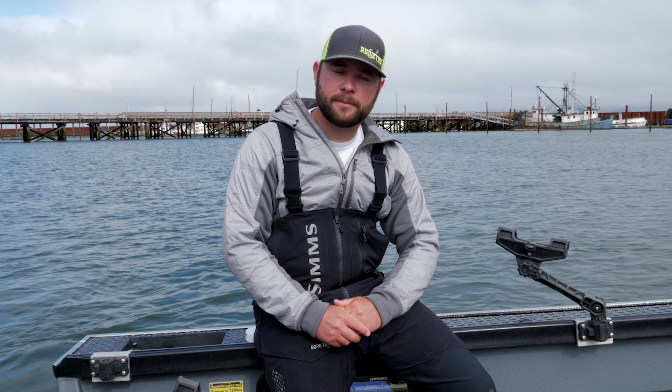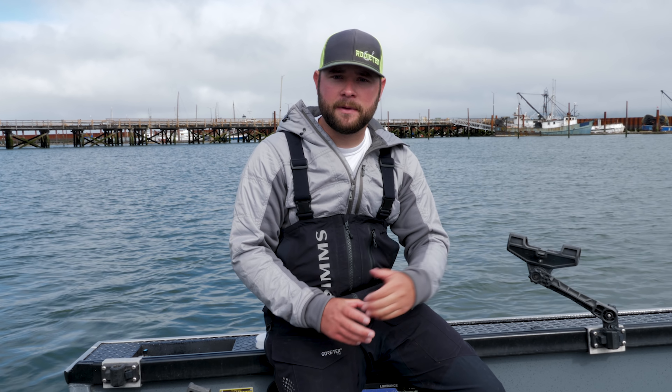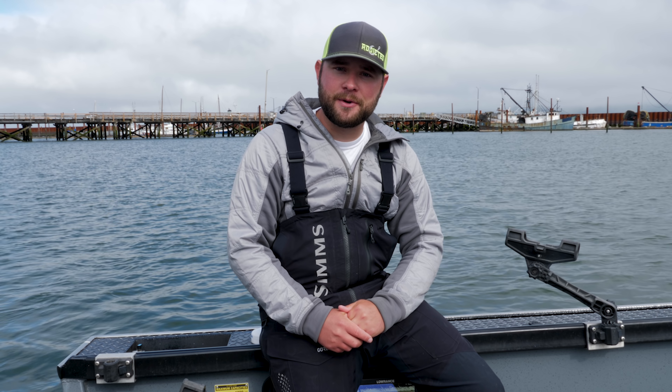Thank you guys for watching. That was a brief explanation on how the fish move in and out with the tides down here at Buoy 10 and how I personally like to target them. For more content, please subscribe to our YouTube channel.